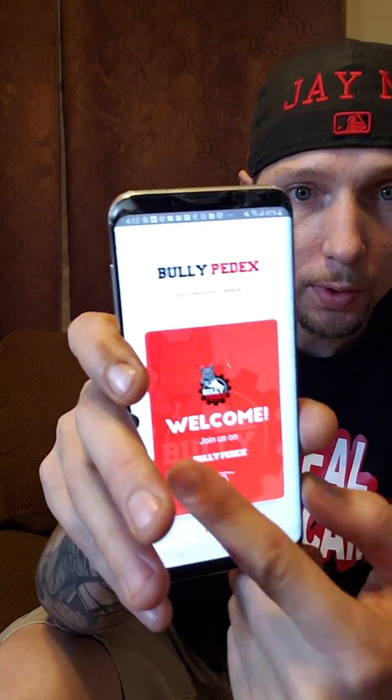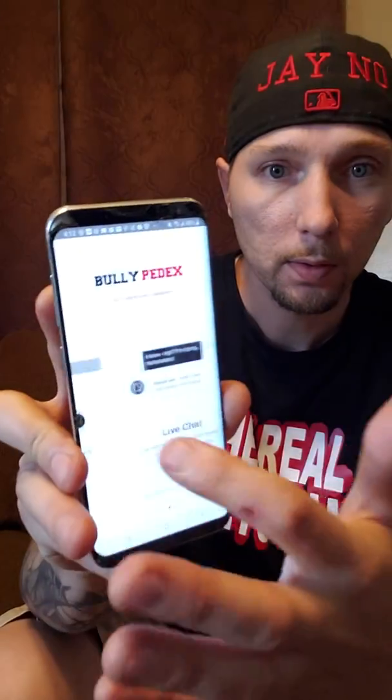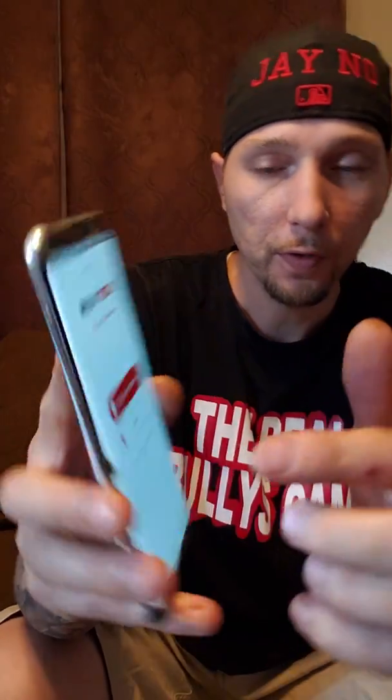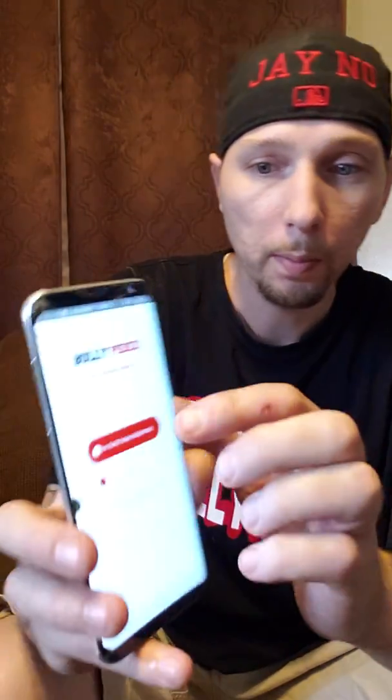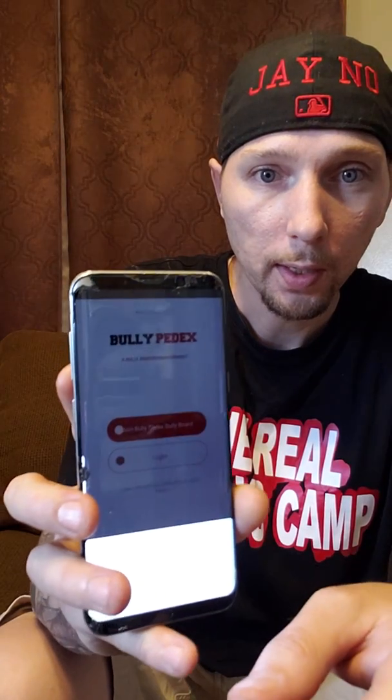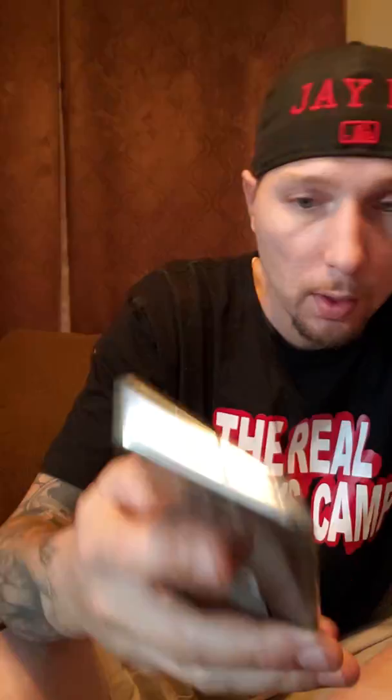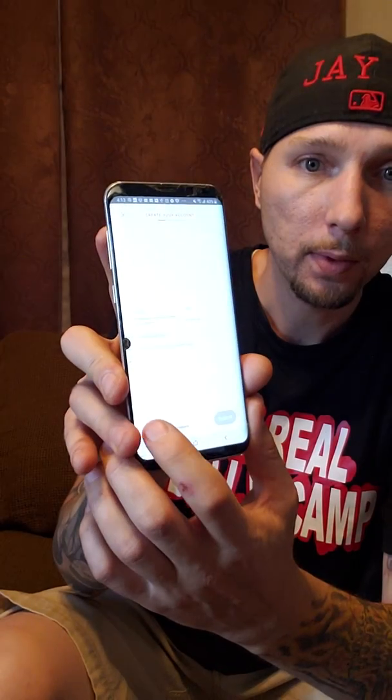It's going to take you to this page right here. What you're going to do is swipe over this way — these are instructions on how to use it. Basically you're going to hit 'Join BullyPedex Board' right here. You're going to click on that and it's going to ask you for your email. You're going to put in your first name, your last name, and your email address. Once that's done, you're going to hit the 'I Agree' box at the bottom.